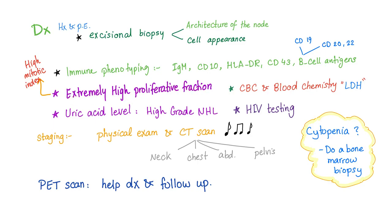There is an extremely high proliferation fraction, also known as high mitotic index, which makes sense because Burkitt's Lymphoma is the most rapidly progressive tumor ever. You need CBC and blood chemistry — LDH will be high, and uric acid level will be high due to the rapid proliferation. HIV testing is needed because Burkitt's is associated with decreased immunity. Staging by physical exam and CT scan; if there is cytopenia, do a bone marrow biopsy.